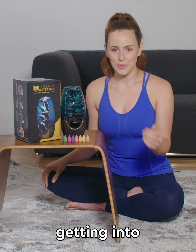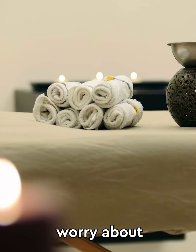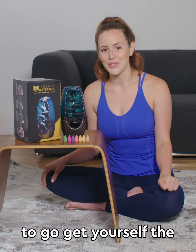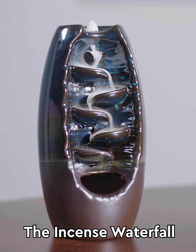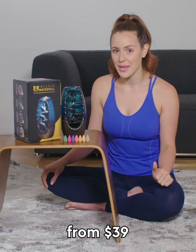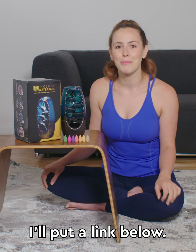If you're considering getting into aromatherapy but don't want to worry about buying low quality aromatherapy cones with no therapeutic benefits, I'd strongly urge you to go get yourself the Incense Waterfall before their sale ends and their price shoots from $39 back up to $100. I'll put a link below.